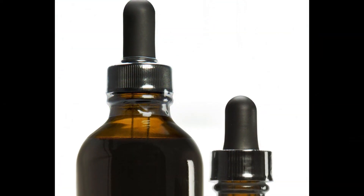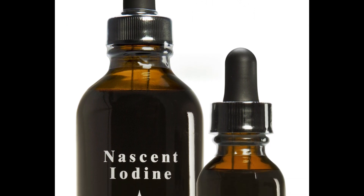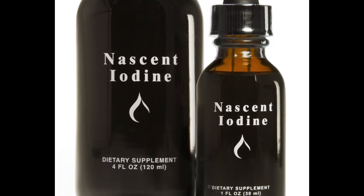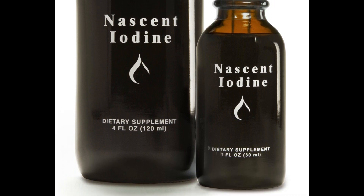With Nascent iodine, which I recommend — it's in the atomic form, which is the form that the thyroid needs to create thyroid hormones. It doesn't have to break down the molecular iodine, which is Lugol's, or the pill forms, the solid forms of iodine. With Nascent iodine, the bottle says three to five drops, three times a day.